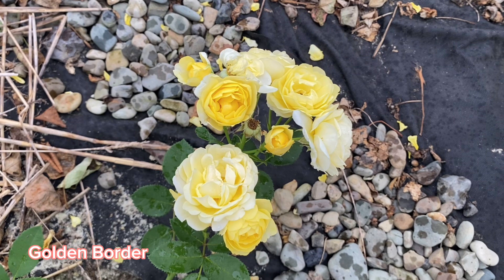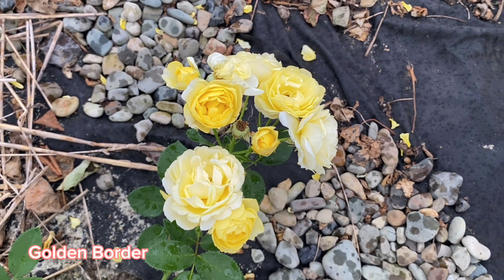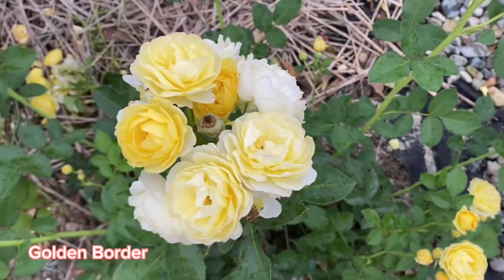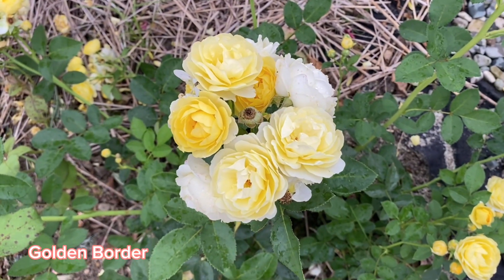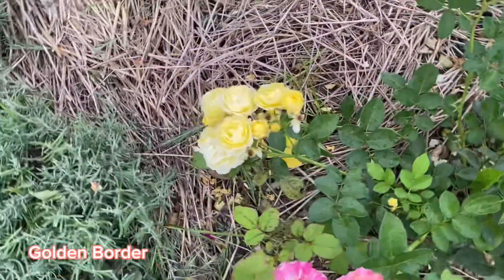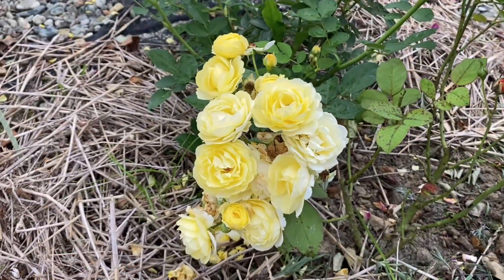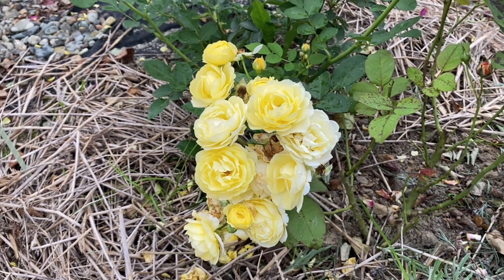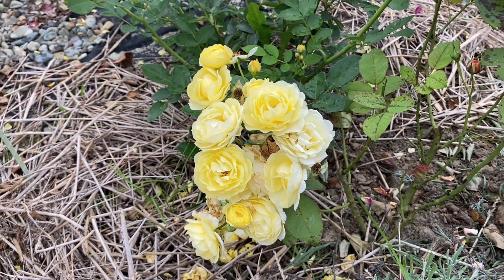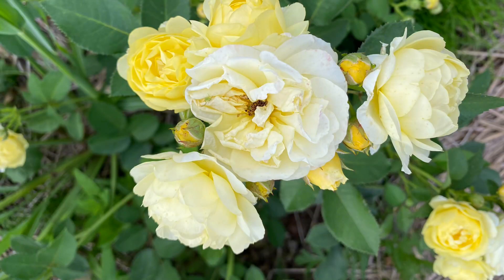First of all, because it is so generous for the first year. Even in this first season it was blooming in two waves, and there were some flowers blooming even between these waves. If my climate was warmer, it could even bloom for a third wave, because in late November it was still with buds, and these buds were not separate — they were in clusters.